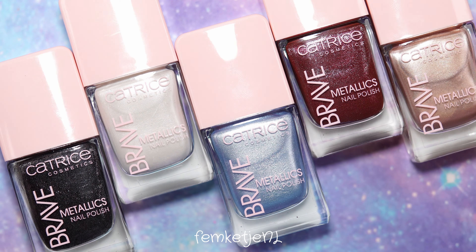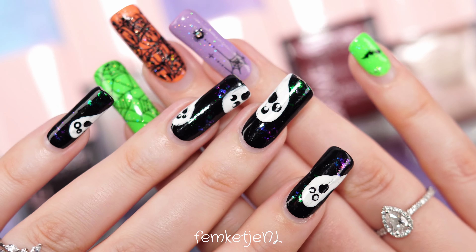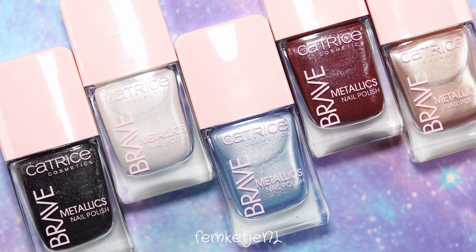That was my entire swatch and review video for the Catrice Brave Metallics collection. Thank you so much for watching — I love you and hope to see you in my next video!